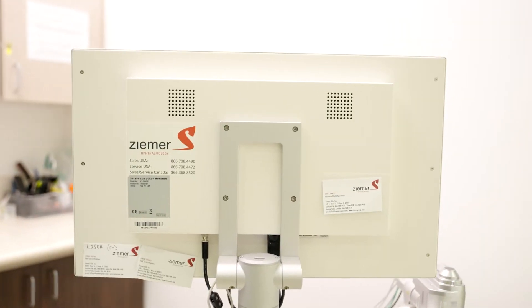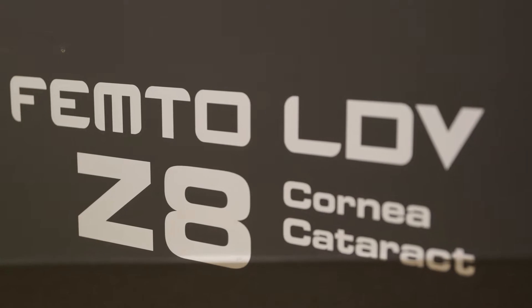In the olden days we used to use a blade to cut the structure. There's a much newer technology called the Zemer laser which is a lot more advanced.